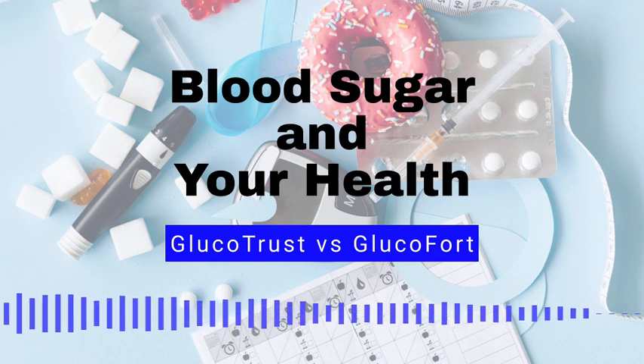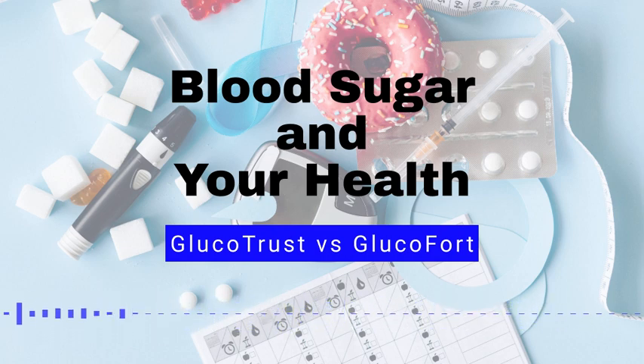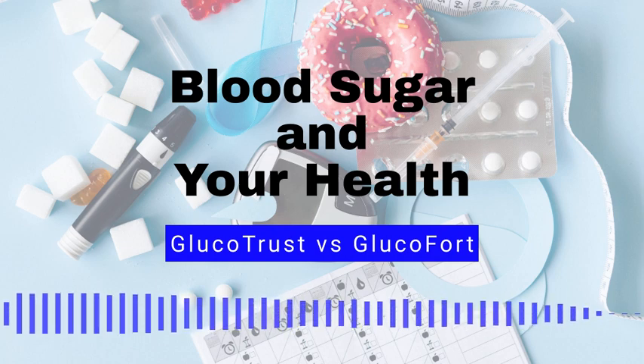Number 2: Berries. Berries, such as strawberries and blueberries, are high in antioxidants and fiber, which can help reduce inflammation and improve insulin sensitivity. Number 3: Legumes. Legumes, such as beans and lentils, are high in fiber and protein, which can help slow the absorption of sugar in the blood and keep you feeling full for longer.